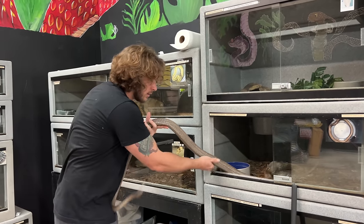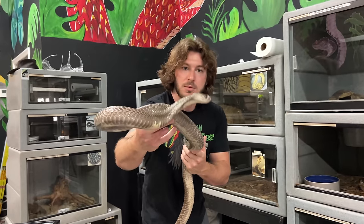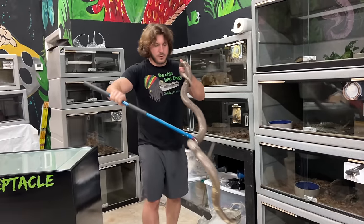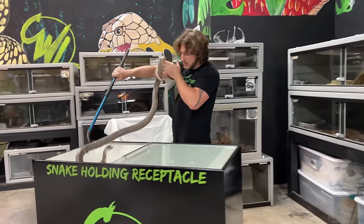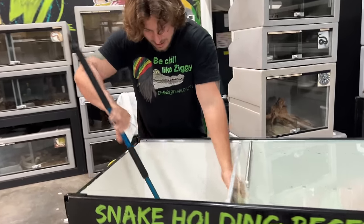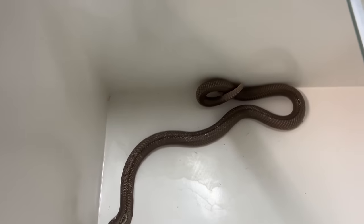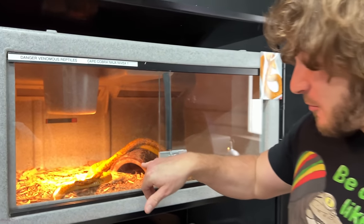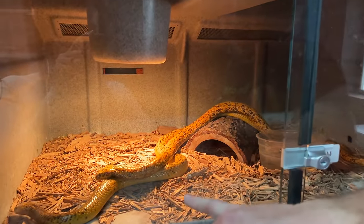Nice and easy. Big, beautiful monocled cobra. Alright, so we're going to put her right into the holding receptacle. Nice and easy. Big beautiful girl. I'm going to get her completely re-mulched so she has a nice clean enclosure — kind of like enrichment for them: new scents and smells, and also a nice clean environment. Guys, a quick little cut into the episode — check this out. We got the male Cape Cobra trying to mate with the female.